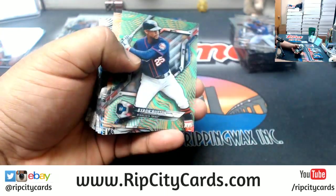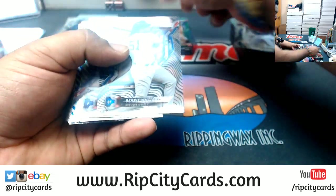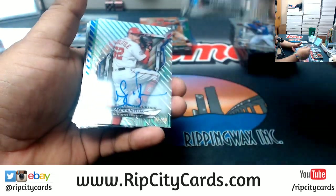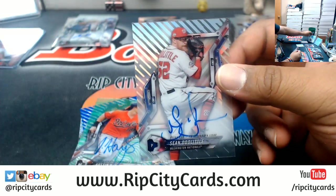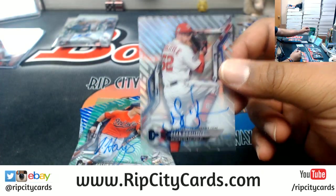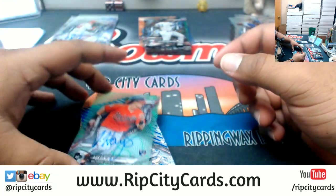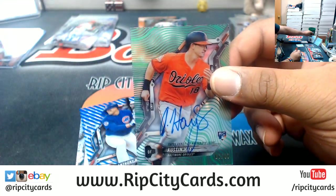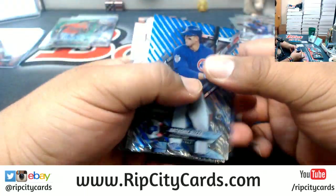Alright we got a Buxton 99 Twins, Bridwell 25 Angels, Williams 250 Yankees, Sean Doolittle Nationals autograph, Austin Hays Orioles autograph 99, Rizzo Cubs 150.